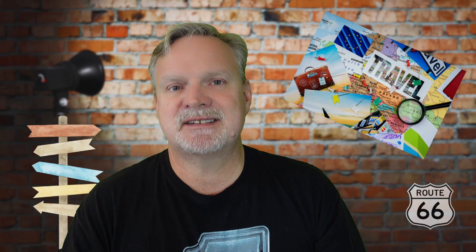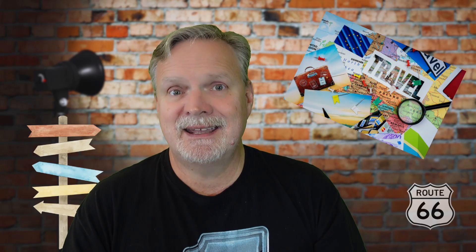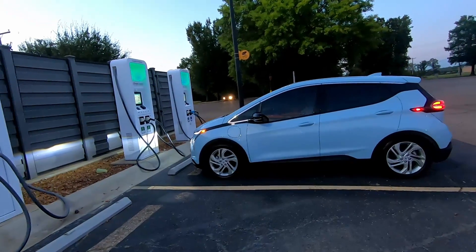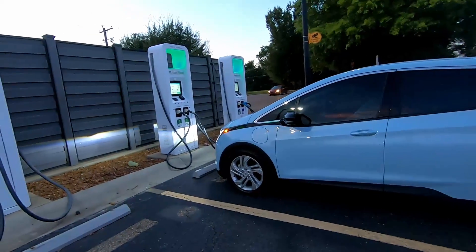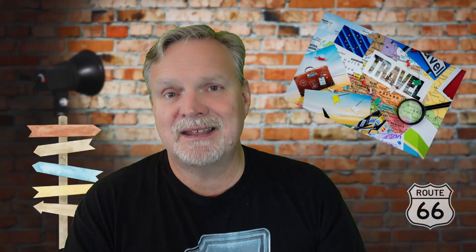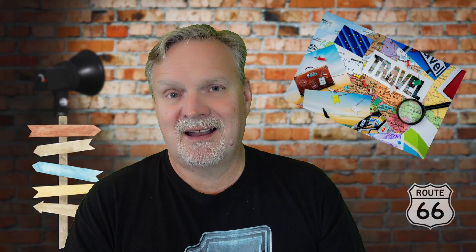Rachel and I have a road trip coming up in a few months, later in the fall of this year, that is 1,257 miles one way from Fort Worth, Texas to Charlottesville, Virginia. Our Chevy Bolt is capable of doing that trip, but is going to end up needing 8 hours and 18 minutes sitting at chargers, according to A Better Route Planner, for us to get there.